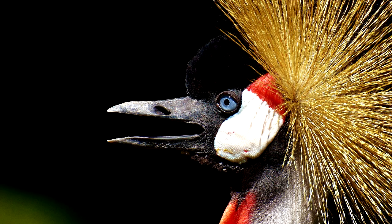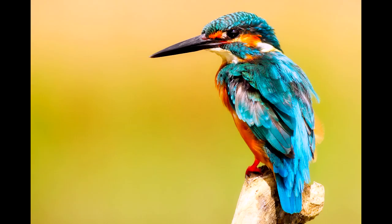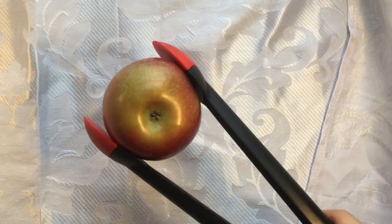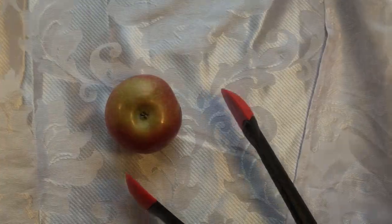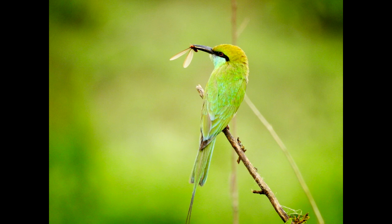Straight. Used for catching things. Really visible in the heron or the kingfisher. This shape gives a big area to catch food. Think of a pair of tongs — it doesn't matter what part of the tongs grabs your food, as long as you've caught the food somewhere, you can hold on. Big straight beaks are probably for big fish; small straight beaks are probably for insects.